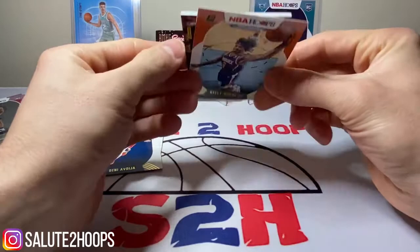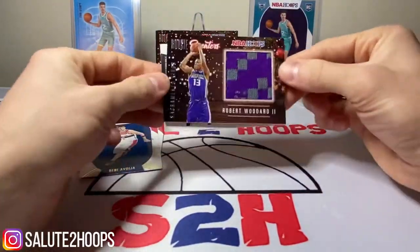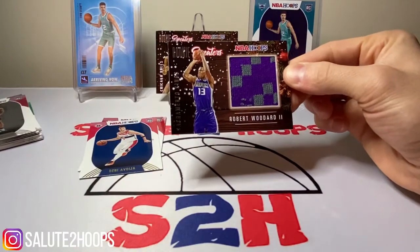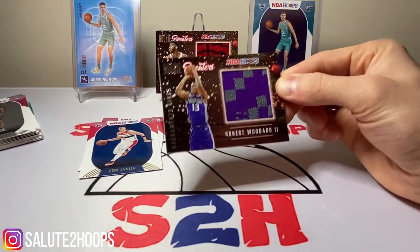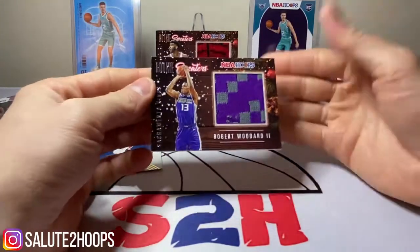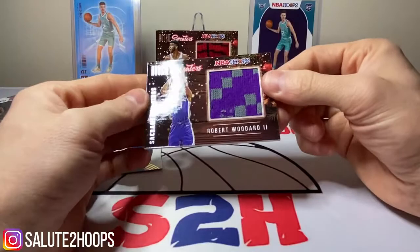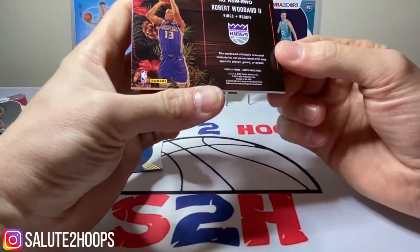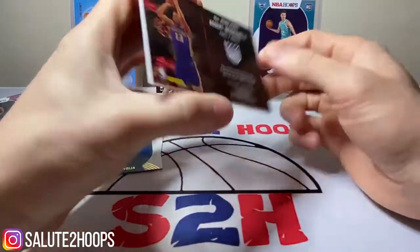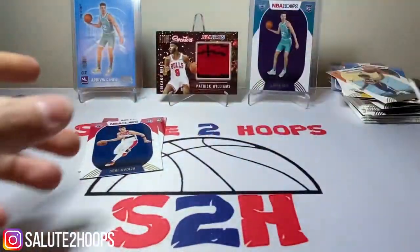Kawhi. And Robert Woodard II is our mem card. We'll take Robert Woodard — I don't know too much about the guy. I was hoping it was going to be Tyrese Halliburton when I saw that Sacramento. But we'll take Robert Woodard, add him to the collection — the ugly sweater collection.